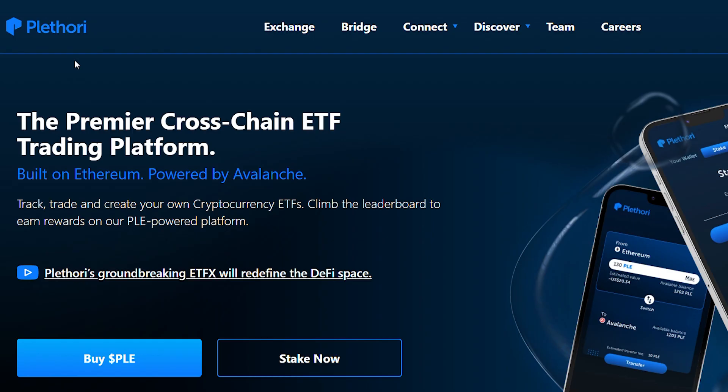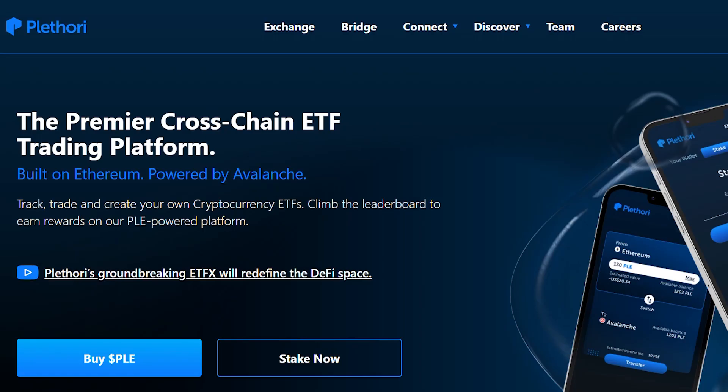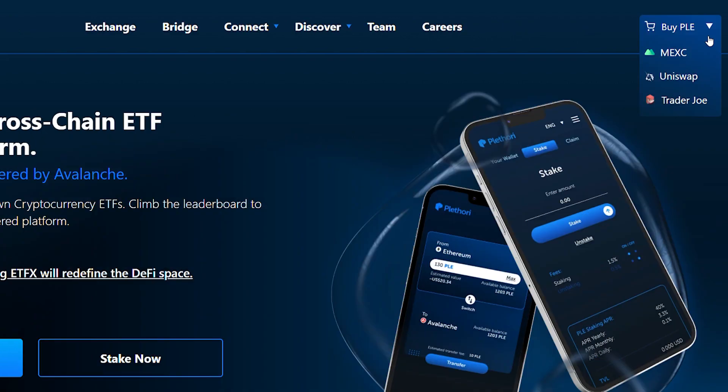Let me show you how to buy Pletori coin and also Bollycoin. This is Bollycoin right here — this is the website. And this is Pletori coin, which is a premier cross-chain ETF trading platform built on ETH and powered by Avalanche. If you click buy right here, there's MEXC, there's Uniswap, there's Trader Joe. If you have AVAX, you want to use Trader Joe. If you have ETH, you want to use Uniswap. And if you have USDT, you can use MEXC.